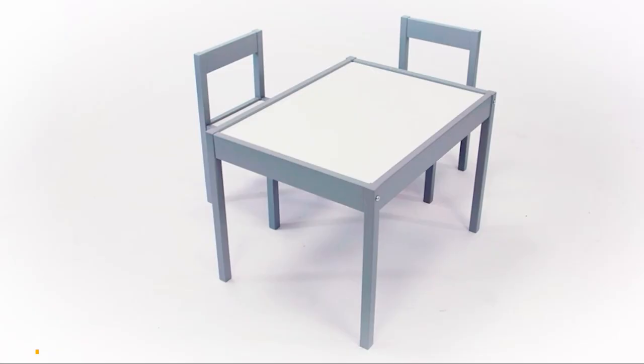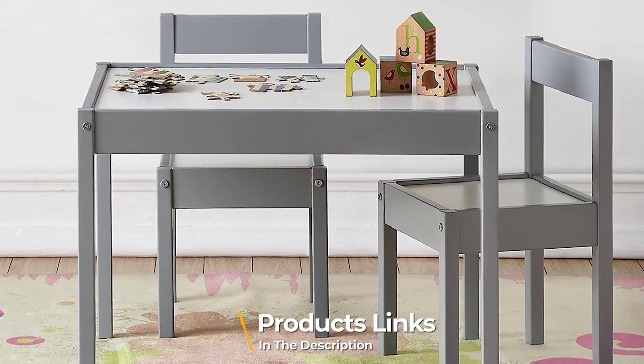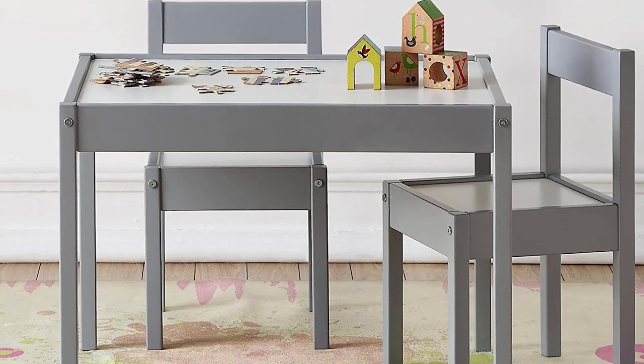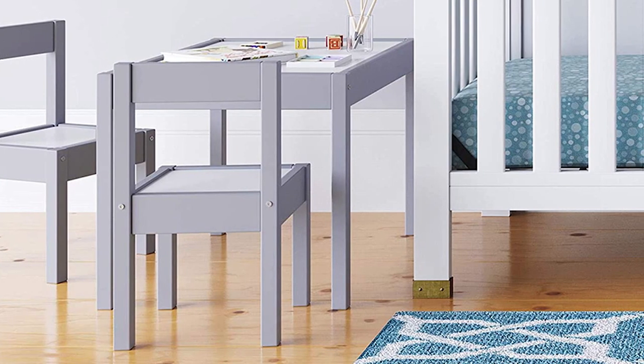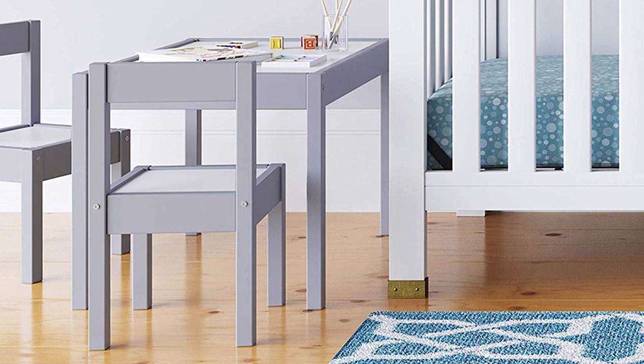Next at number four, we have the Baby Relax Kitty Table and Chair Set. If you wish to give your kids an inspiring corner to emerge as confident and creative beings, this toddler table and chair set will be your best option. The elegant yet fun table is made from solid wood, making it durable and long-lasting. The design has been inspired by the farmhouse furniture look, giving it a neat and functional appearance.